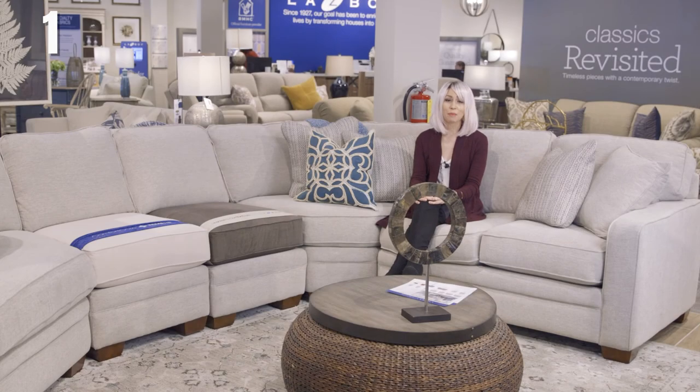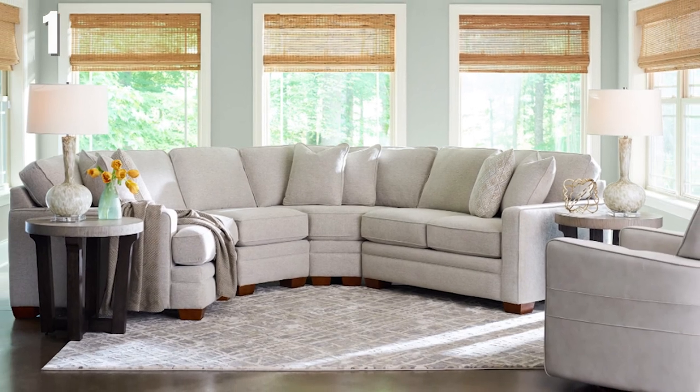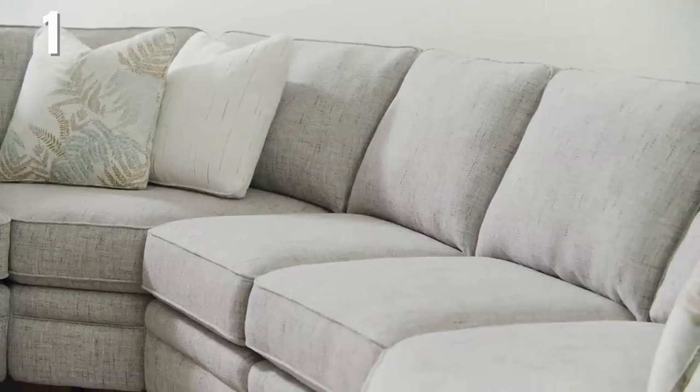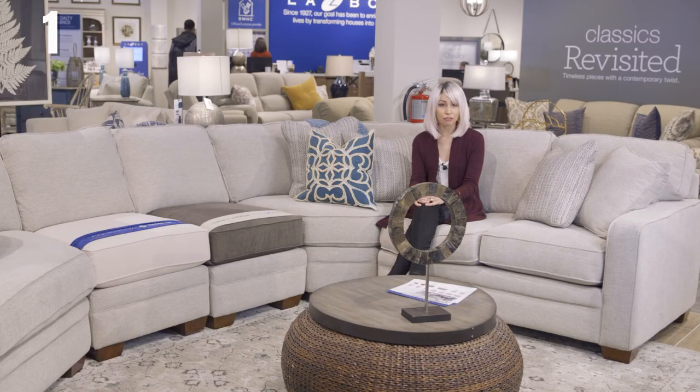Coming in at number one is the Meyer sectional. There's no mistaking why this sectional is our best seller. It was modeled off of the Collins, so it has the same great fit with the depth and the cushioning, but it gives you a little bit more of a modern contemporary feel with its track arms and its feet.